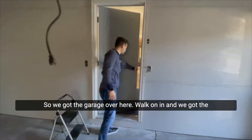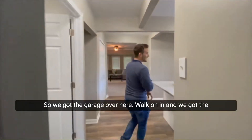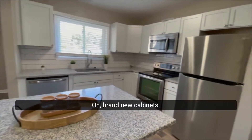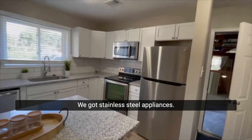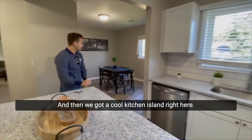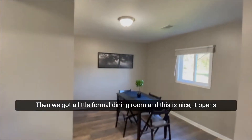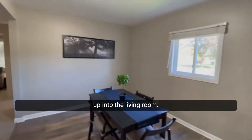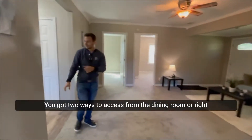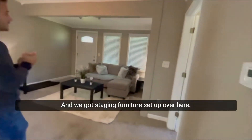We got the garage over here and the kitchen over here. Brand new cabinets, stainless steel appliances, and a really cool kitchen island right here. Then we got a little formal dining room — this is nice because it opens up into the living room. You got two ways to access it, from the dining room or right from the kitchen, and we got a station furniture set up over here.